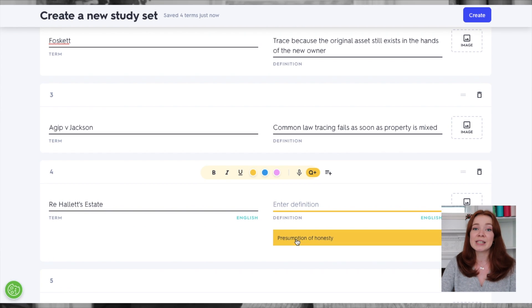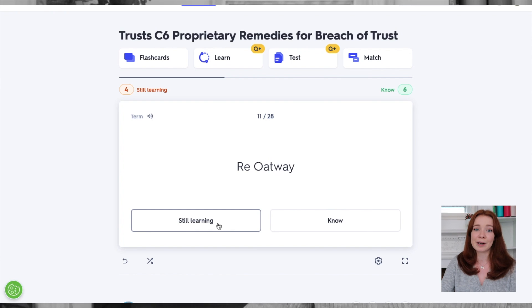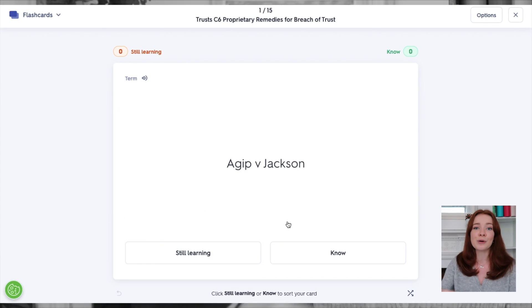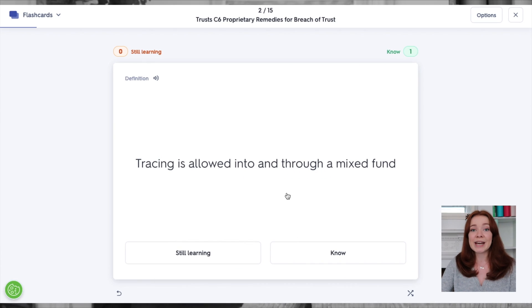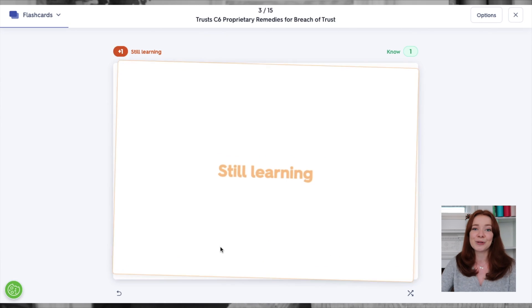Then you can test yourself using Quizlet's study modes. Flashcards allows you to test yourself as you might do with a paper card. You can sort the flashcards into ones you know and ones you're still learning, so you can focus on the ones that you know a little less about. You can then employ active recall to get a good grasp on the ones you're still trying to learn, and basically just keep doing this until you know them all.